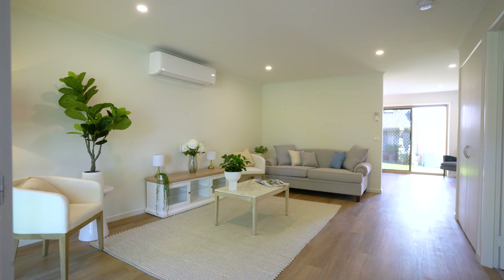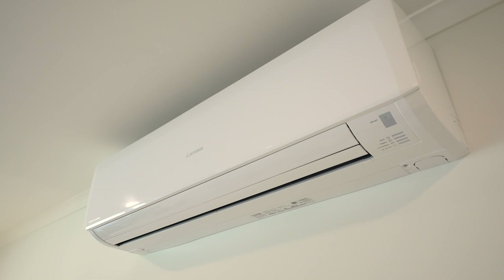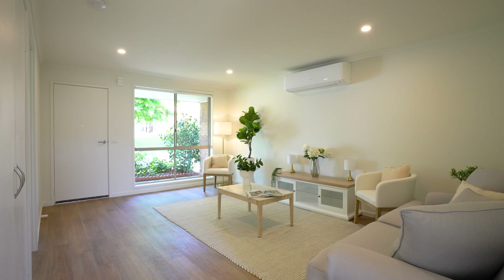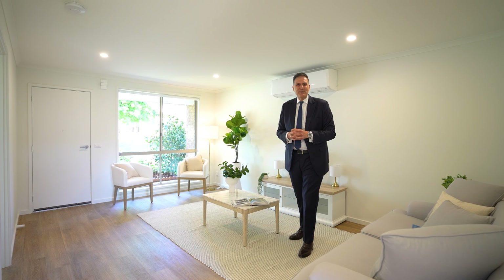Light and bright as you come in, open plan living, energy efficient heating and cooling for all year round comfort. And look at these floors — easy walk surfaces, no hard to manage steps.